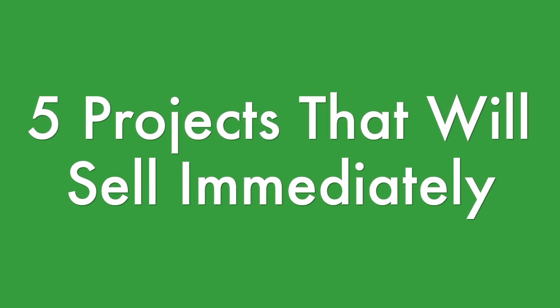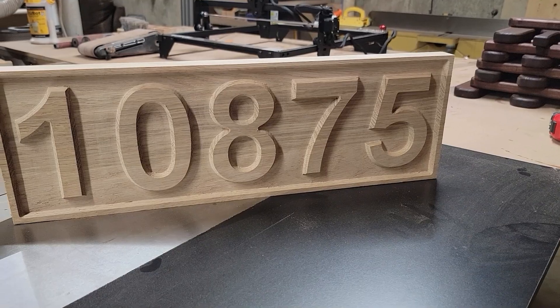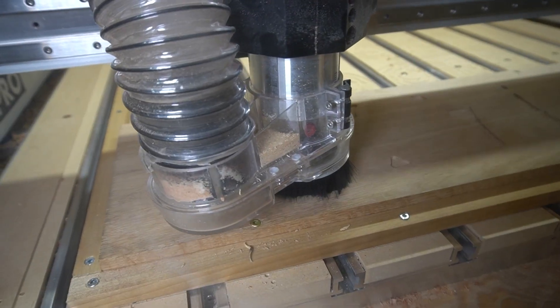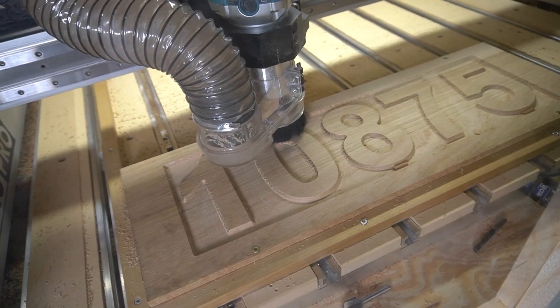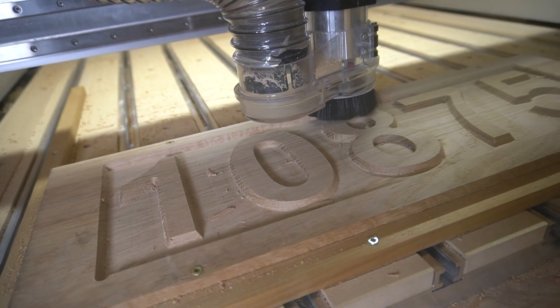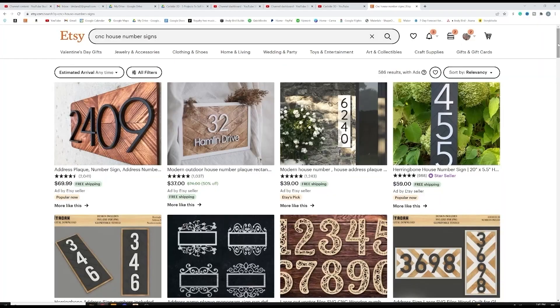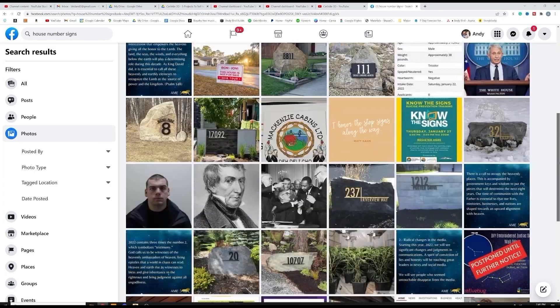With those four parameters in mind, I've come up with five projects that I believe will sell immediately. The first project are these house number signs. I made this particular one out of oak and it took roughly about an hour to carve on the CNC, but this project could be made out of pine or anything really. It's easy to personalize because it's actually someone's address. This is just a simple advanced v-carve using two tools. It's a product that sells really well to friends and family, but also scales well to Etsy or your own website because every house has a number in front of it.